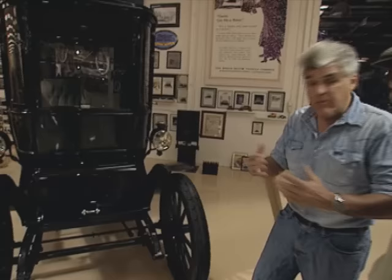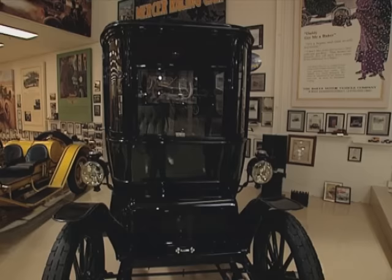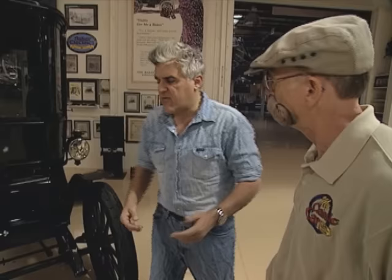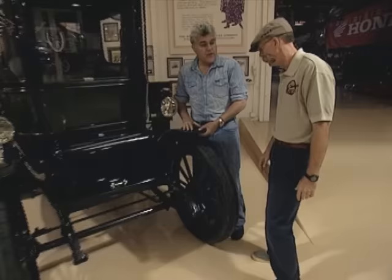It just doesn't break down. At the turn of the century, they really wanted to show people how — because people were scared of electricity. It was a frightening thing at the time. It's a bit like hydrogen is now. People are like, wait a minute — can't you get electrocuted? So the idea — it's such a beautifully put-together motor. And although it looks like a carriage, it is a carriage, but it has some high-tech ideas for the time.